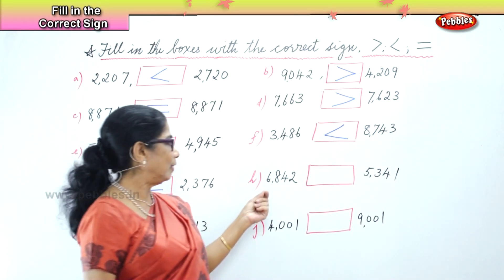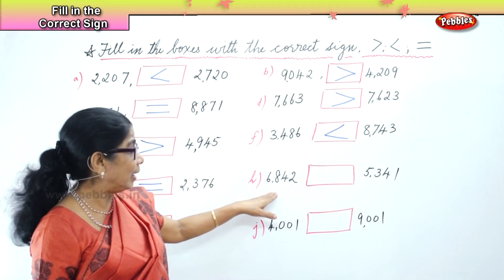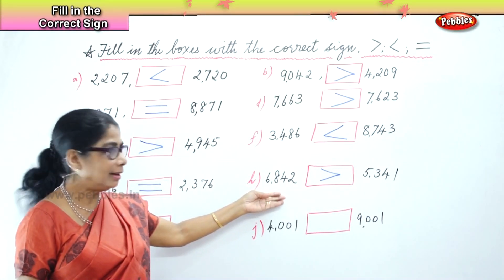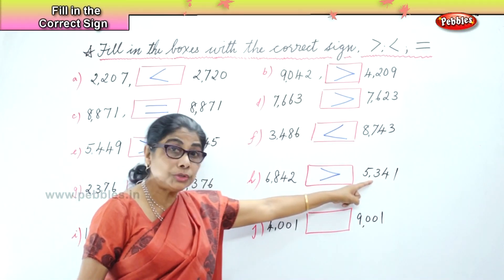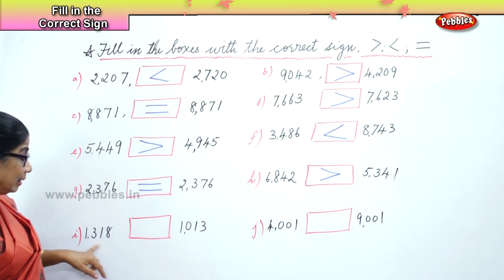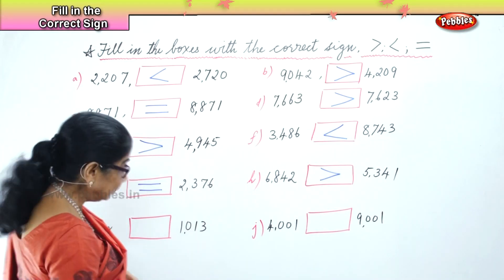Next we have 6,842 and 5,341. This is 5,000 and this is 6,000. So which number is bigger? 5,000 is small. So 6,842 is bigger than 5,341 — 6,842 is greater than 5,341, and the arrow points towards the smaller number. Now we have 1,318 and 1,013. So 1,300 versus 1,000 — which is the bigger of the two? 1,318 is bigger than 1,013. So 1,318 is greater than 1,013.